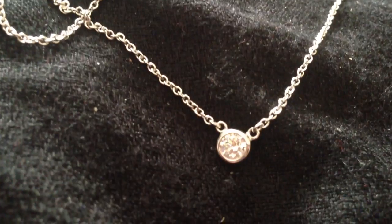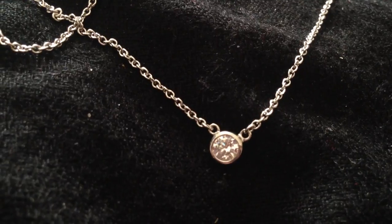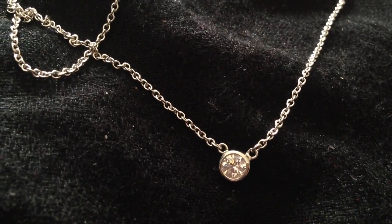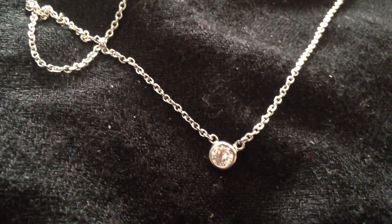If you want to go a little higher end, Tiffany and Company's Diamonds by the Yard by Elsa Peretti is a really good option. It's very simple, very beautiful. You can get it in platinum and they also have it in sterling silver, and you can choose the size of the diamond. If you don't mind spending the money, I definitely recommend the Tiffany's Diamonds by the Yard.